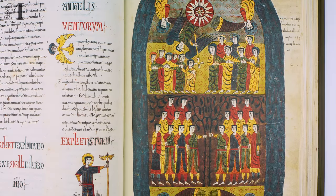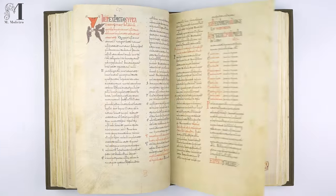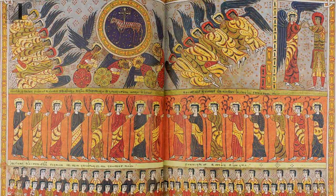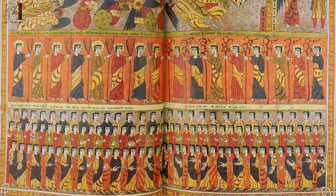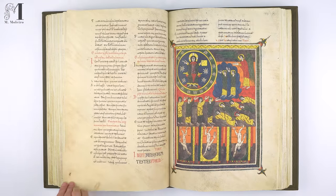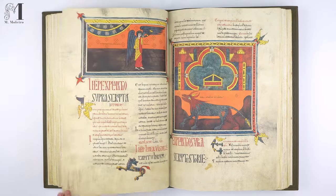An inquisitive reader holding the Codex in the 14th century marked the passages that caught their eye most. Nothing more is known about that reader, who left Silos at some point, never to return. During the French invasion, Joseph Bonaparte seized the manuscript and finally sold it to the British Museum Library on May 9, 1840.